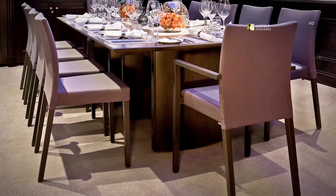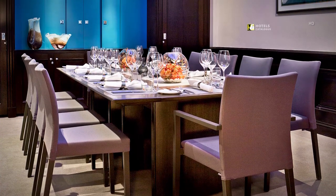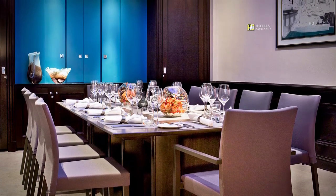Near the Financial District, the Stirling Suite can cater for up to 10 guests for private dining, with food served by our award-winning Bond's restaurant. Fully refurbished in 2012, the Stirling offers air conditioning and an inbuilt screen.